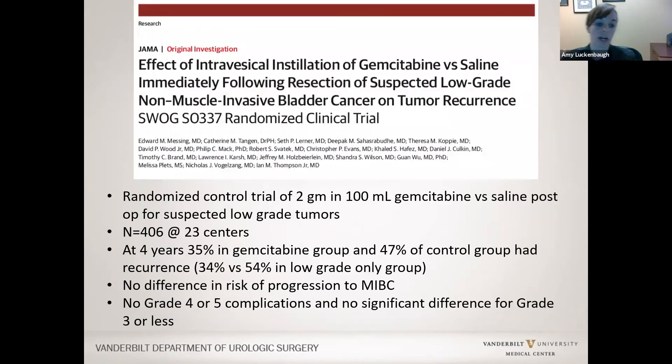A randomized trial evaluating gemcitabine versus placebo found that at four years, 35% of patients in the gemcitabine group had recurrence compared to 47% in the control group—a significant difference. There was no difference in risk of progression, which remained very low. Importantly, there were no differences in grade 3 or less side effects and no grade 4 or 5 complications, so gemcitabine was tolerated as well as placebo.